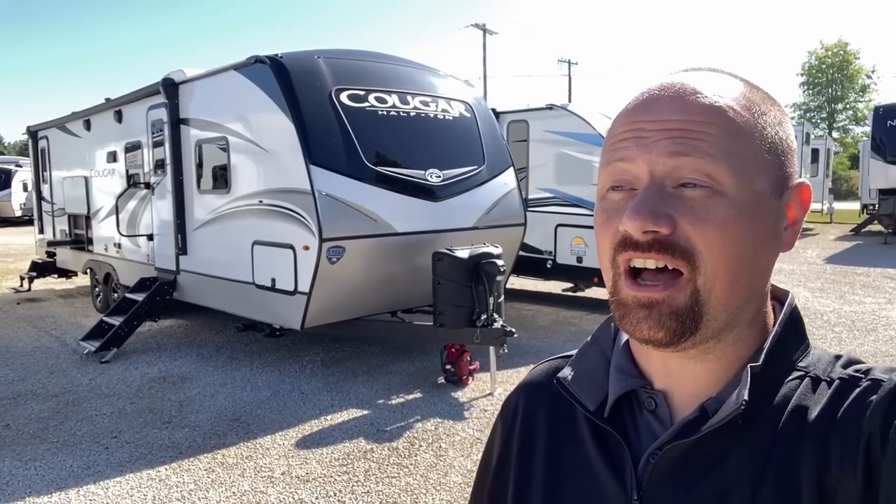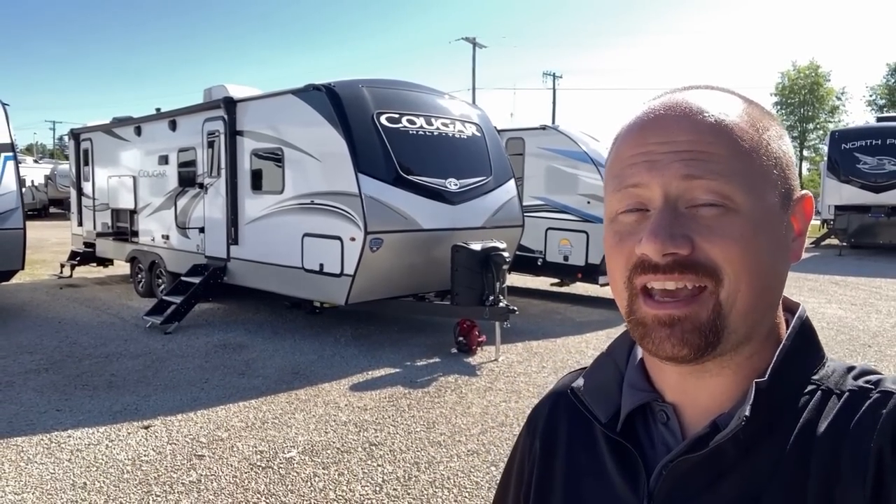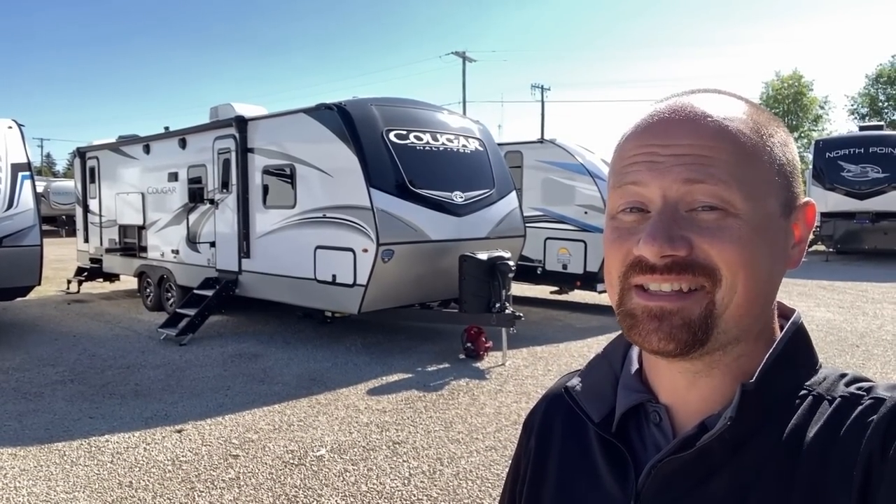I don't say stuff like this very often, but for my money, for my family, this travel trailer is about as close to perfect as it can possibly get. And if you're curious to know why I say that, stay tuned, because I like this one.